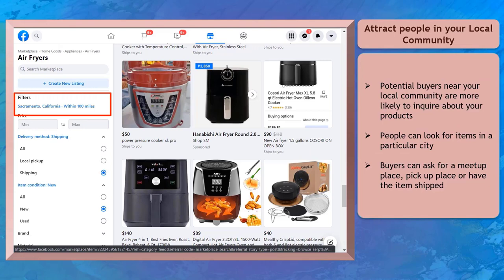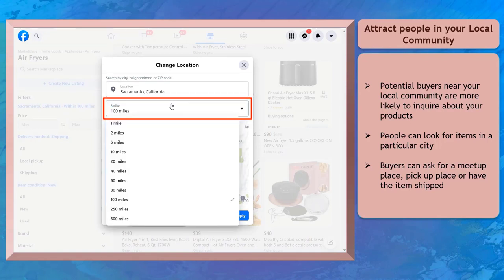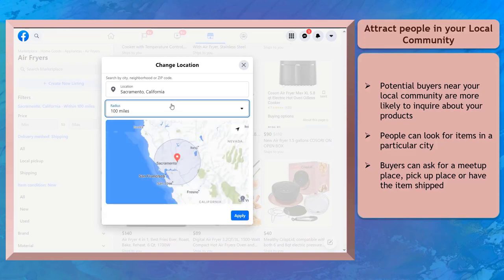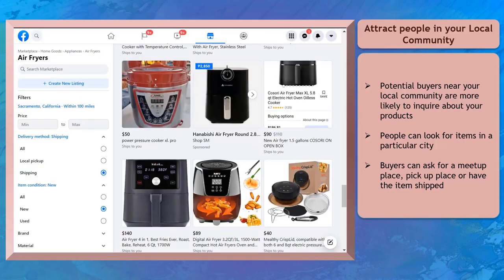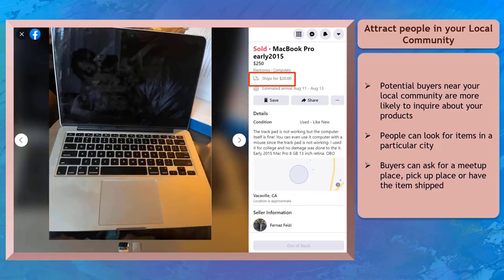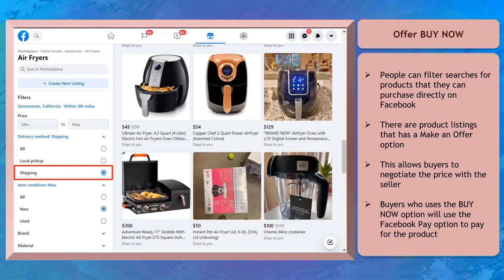You can attract buyers within your community. Your products can be discovered by people in your local area. Marketplace shows product listings within a radius of 1 mile to 500 miles of your location, making your business more likely to target potential customers locally. Transactions done on Marketplace may require people to meet up at a nearby area, arrange pickup at a certain location, or have the seller ship the item. You can also offer the Buy Now option, and people can filter their searches to look for products that offer shipping.